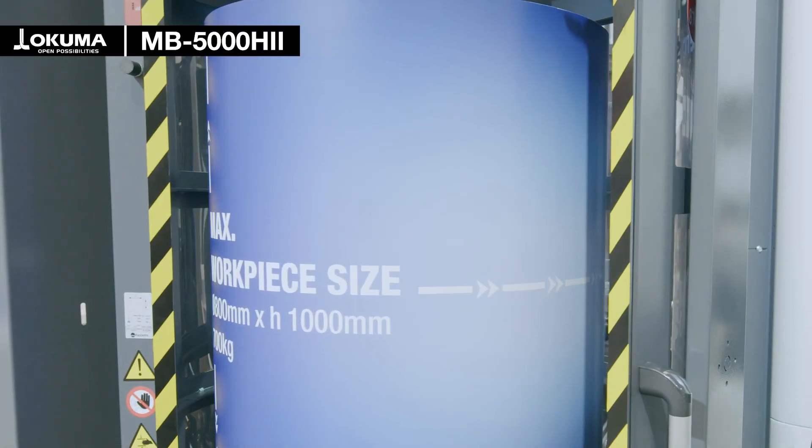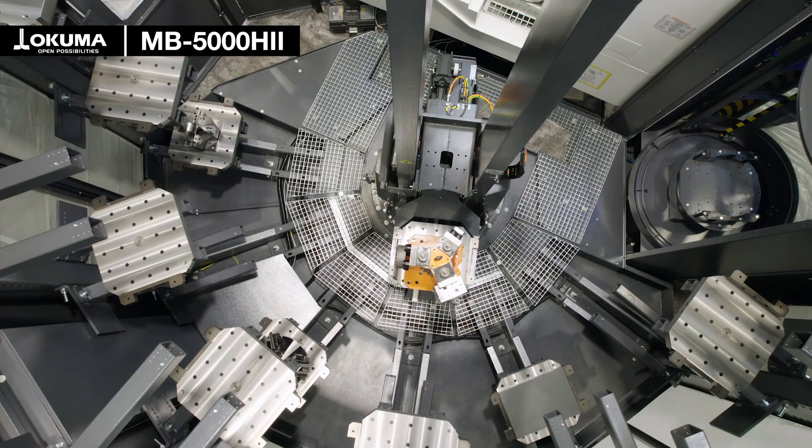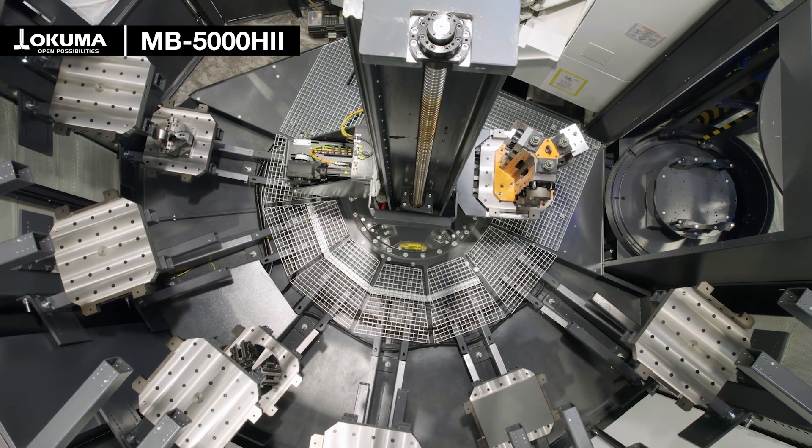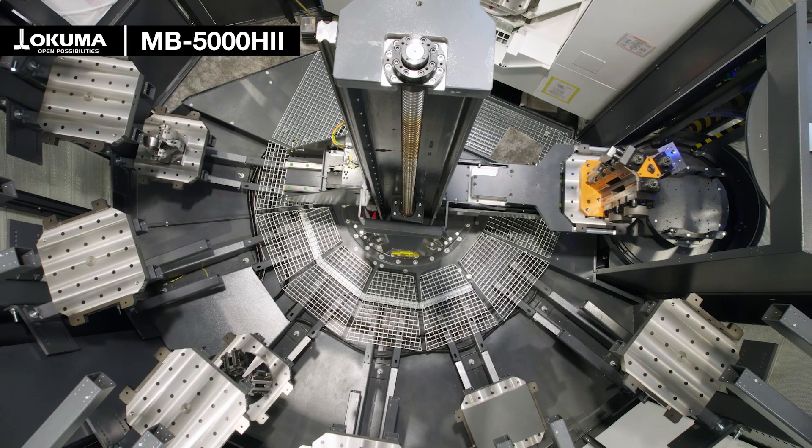The 500 millimeter square pallets can handle workpieces up to 800 millimeter diameter and 1000 millimeter height. This machine is equipped with a FastTemps FPT pallet storage system.